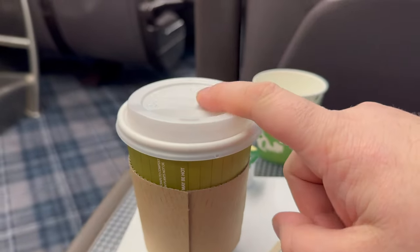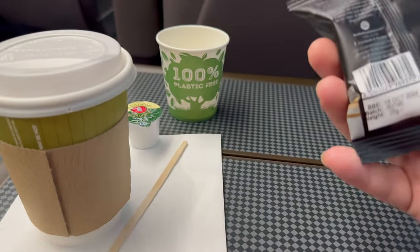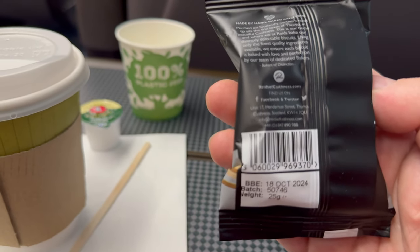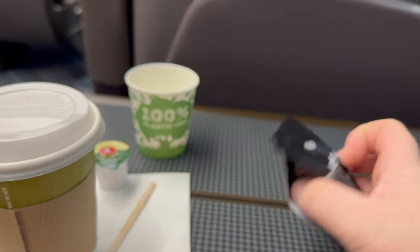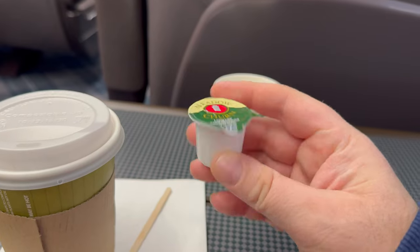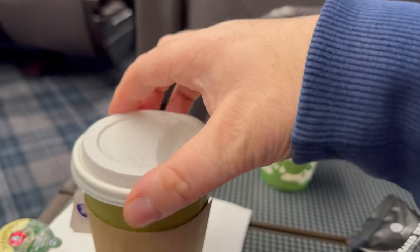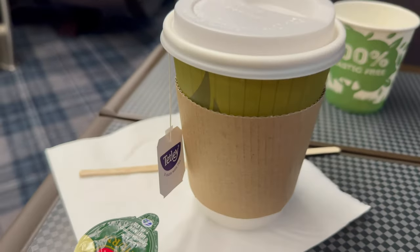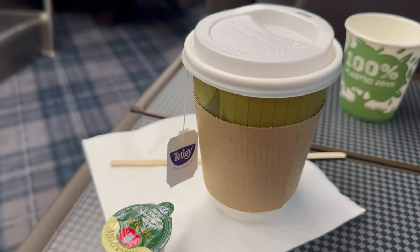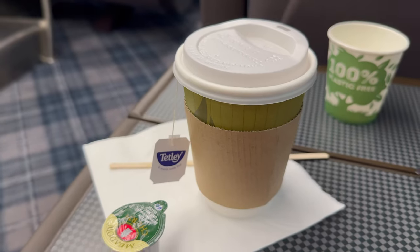Now we've got our cup of tea and our shortbread. Where's it made? It does say it's Scottish, okay that's good. We've got a little cup for our tea bag. We've got meadow churn milk. There's just one downside to this — it's Tetley. Of all the tea bags, ScotRail, you give us Tetley.